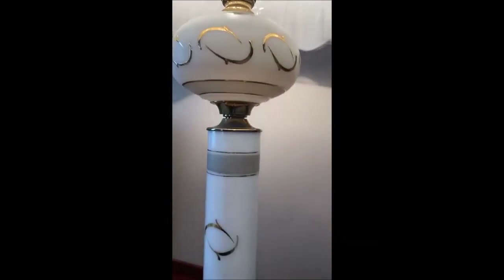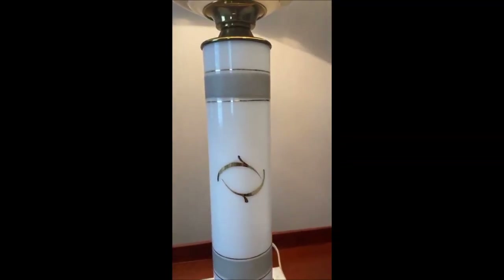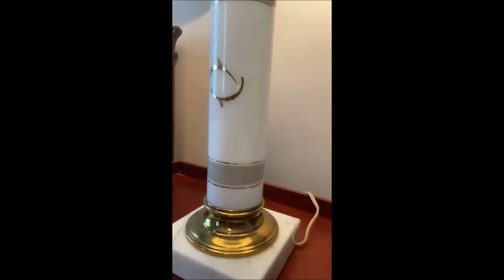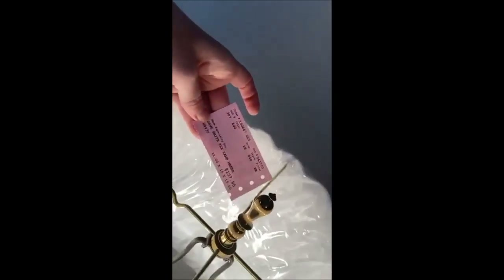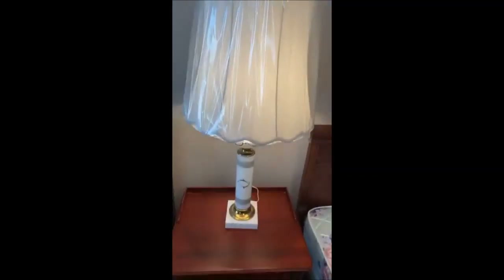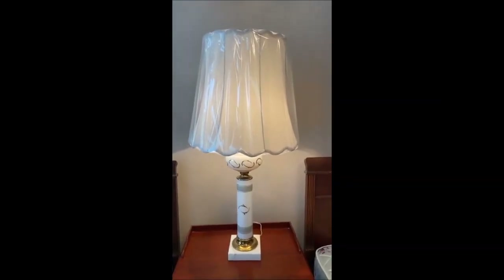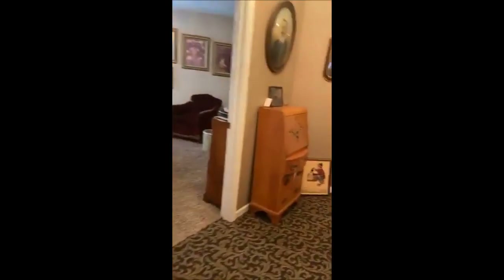The lamp is very pretty — it's like a white marble-looking stone with brass golden accents. It still has the original price tag on it for $137.95, and I don't think she bought it recently, so it's good quality. Everything in here is just gorgeous.